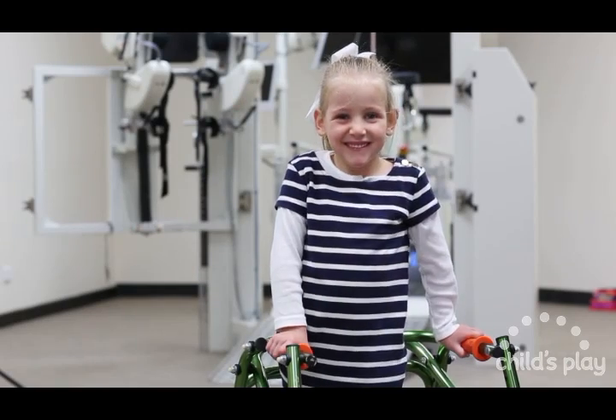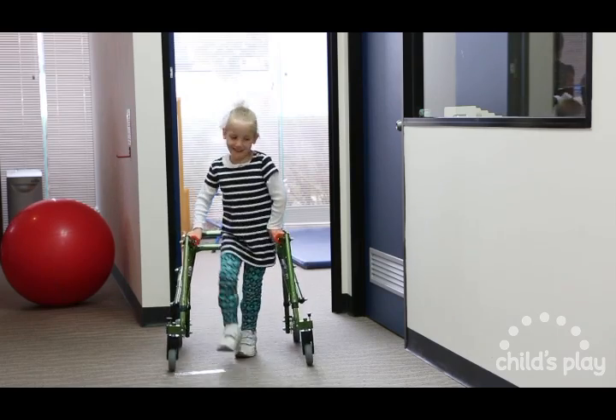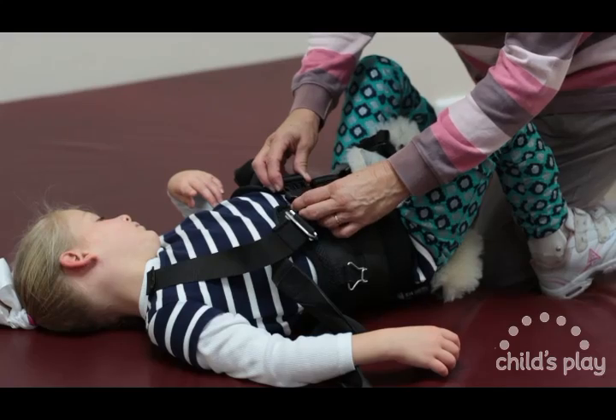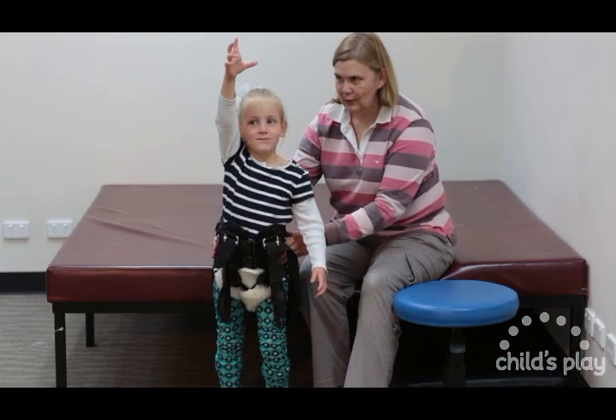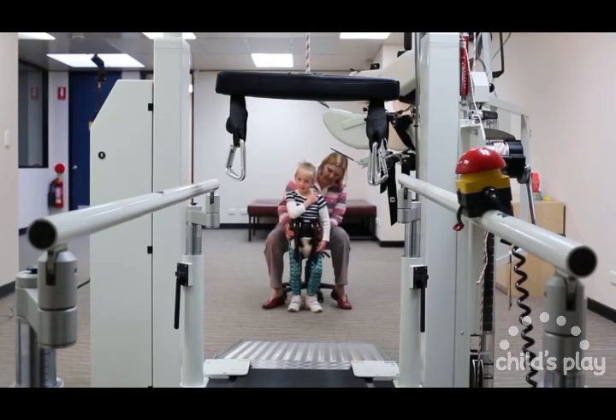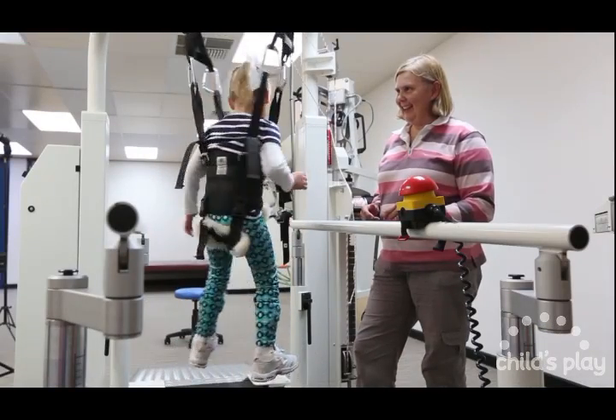Annie is one of our Locomat stars here at Child's Play. She has a diagnosis of cerebral palsy, which primarily impacts on her independence, balance and speed of walking. Through Locomat therapy at Child's Play, we are working towards Annie becoming as independent as she can be.